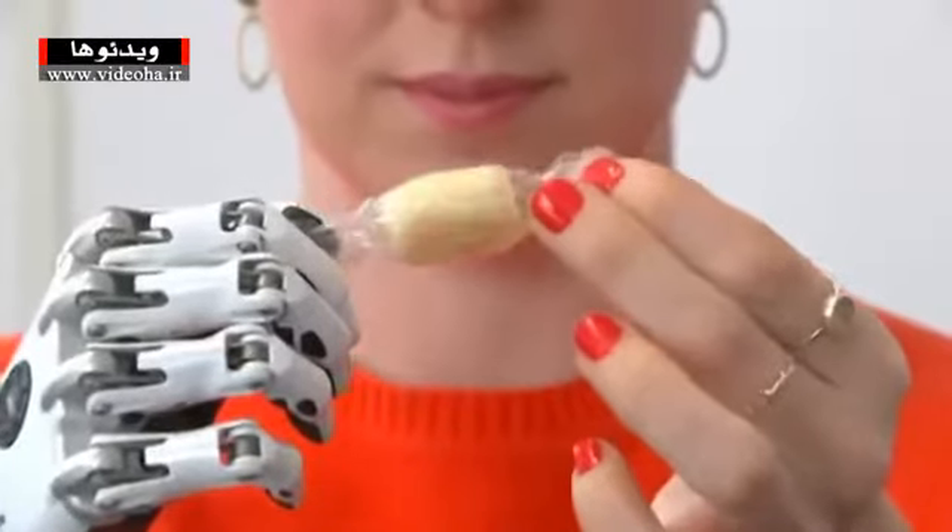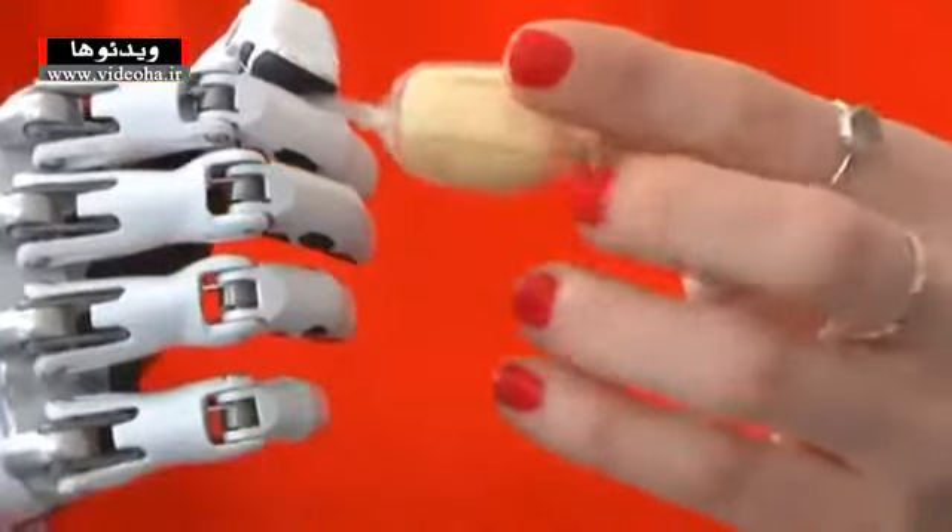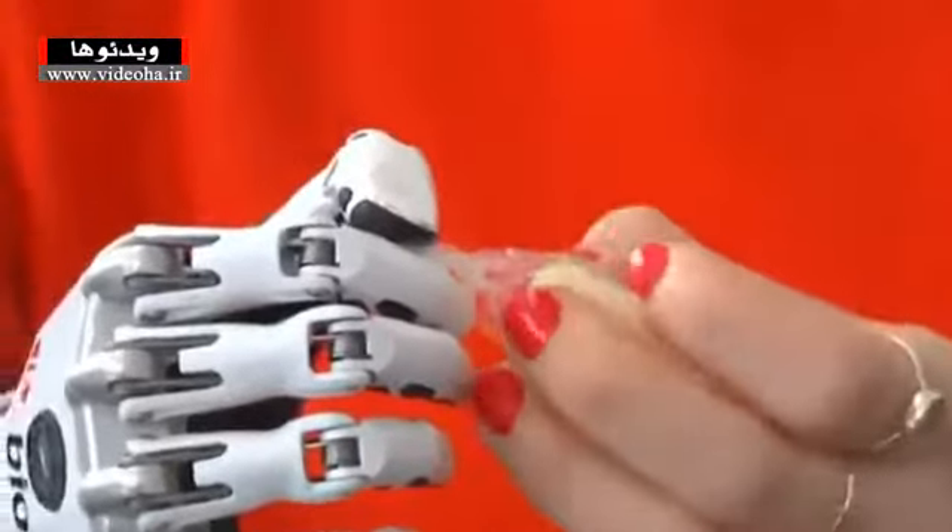Nikki Ashwell has long taken the bitter with the sweet. She was born without a right hand and was using a cosmetic prosthetic that she couldn't move.